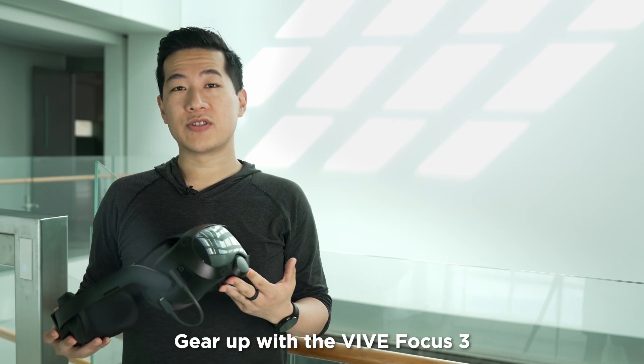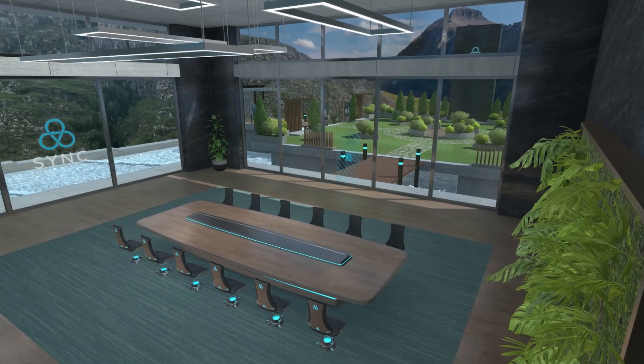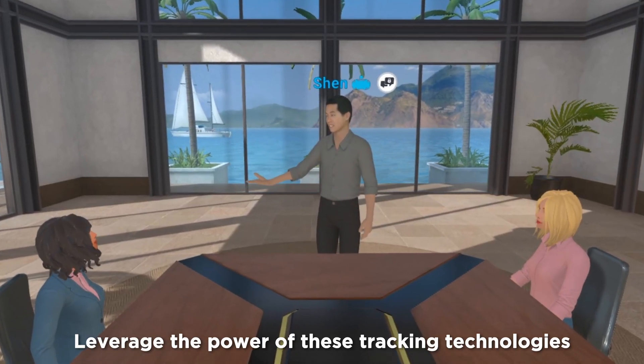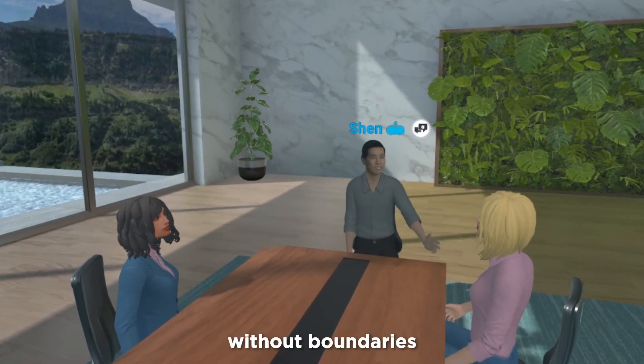Gear up with the BioFocus 3 eye tracker and facial tracker and you're all set to embark on the VR social journey in VIVE. Leverage the power of these tracking technologies and start creating connections with your colleagues who may be halfway around the world. You'll be able to immerse in a workspace without boundaries.